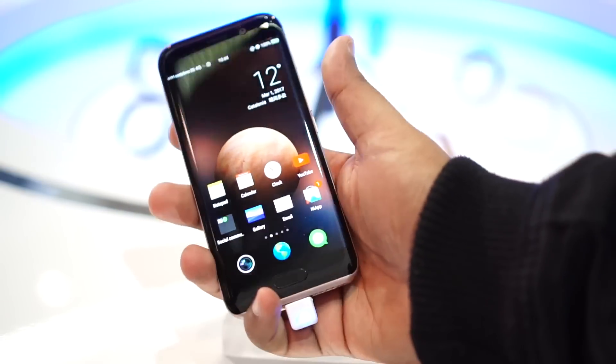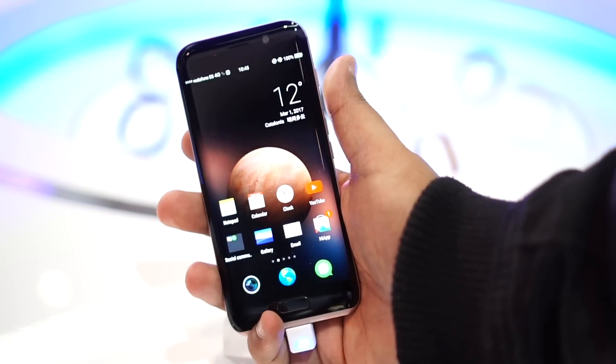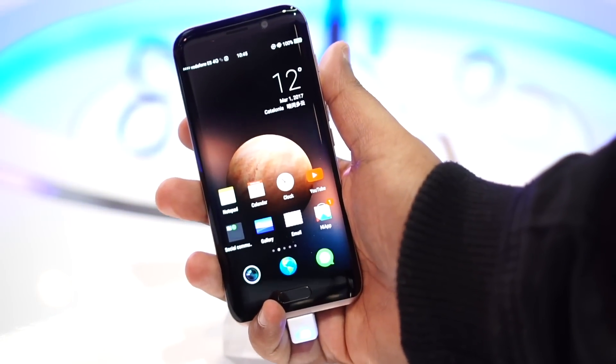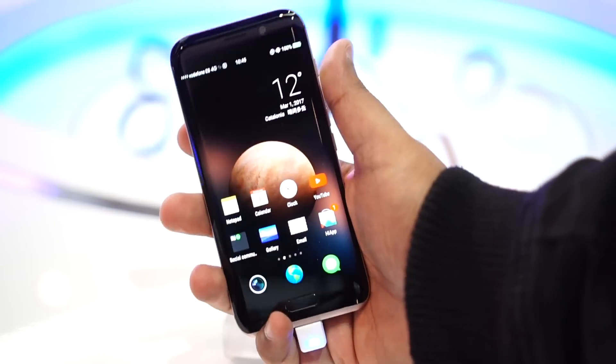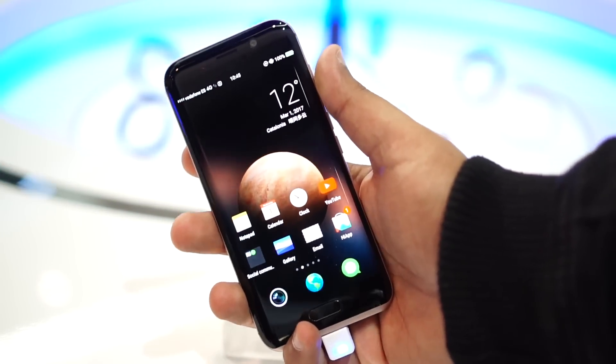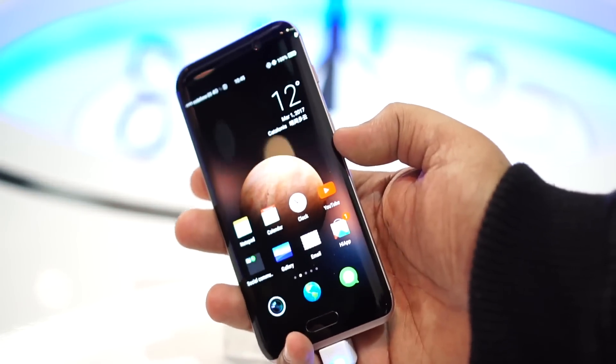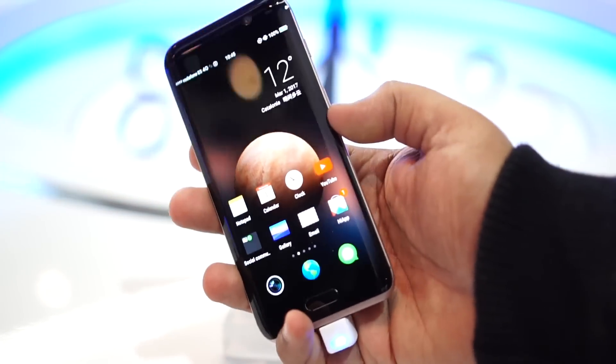Hello folks, this is Ashad once again. In my hand is the Honor Magic, a phone that Huawei launched in December 2016. Of course the P10 and the P10 Plus has been the talk of the town for MWC this year, but the Magic was launched in December 2016 and quite in all honesty, this phone is quite a looker.